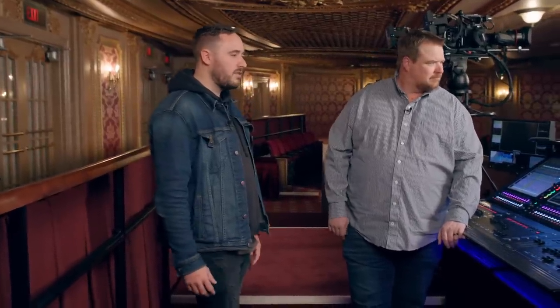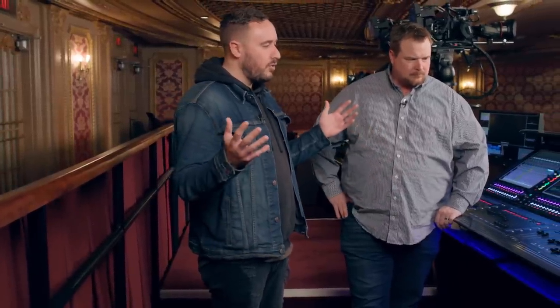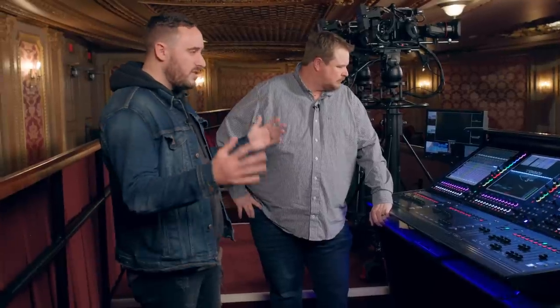I think we got there — I'm proud of the team and how it worked out. What we'll do first is start with audio, specifically the PA. We'll work our way along the line, then go to monitor world, talk about the fixtures on stage, and then go to video master control and talk through all of that.